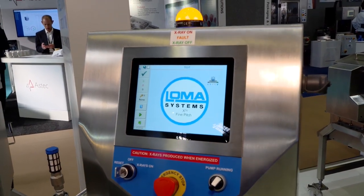We're on the Loma Systems stand and I'm about to talk to Ian. Ian, tell me what does Loma Systems do? Well, Loma Systems are an inspection equipment company.